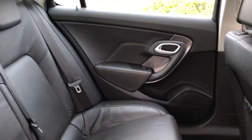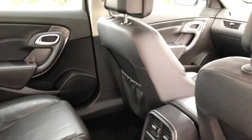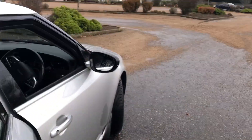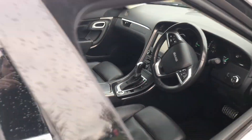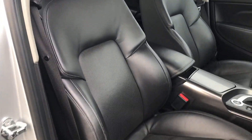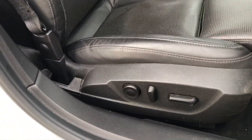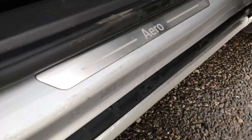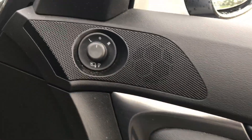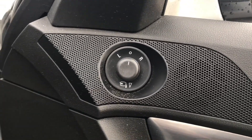Moving to the interior, there's a full black leather interior with perforated centers, all in very good condition, with very nice door cards. Moving inside from the front, you have fully electric heated seats with lumbar support, an Aero kick plate, and fully electric windows.